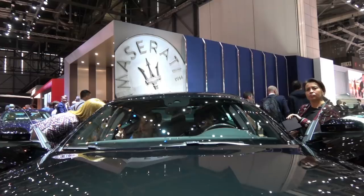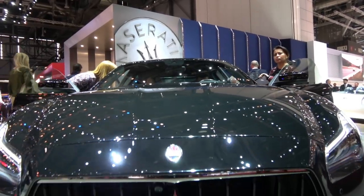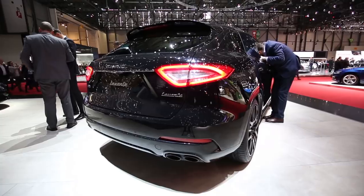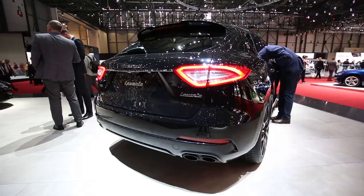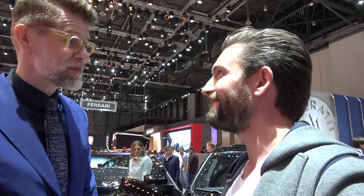So this styling applies to the Quattroporte as well? We have it on the Quattroporte — our big saloon — the Ghibli, and the Levante. The reason I'm here talking with this gentleman is that after the Geneva event I'm going to be, luckily, driving a Levante out to Italy to explore the beautiful roads and find out what this car is all about. I look forward to speaking to you about that afterwards. Safe travels — thank you so much for your time.